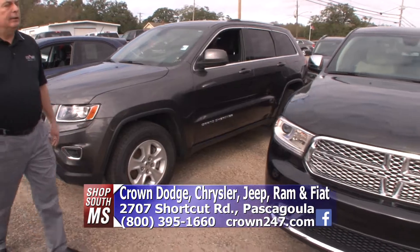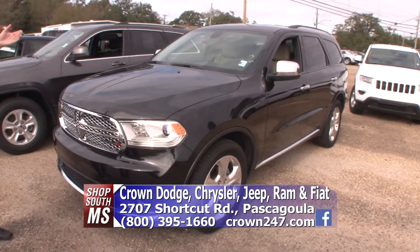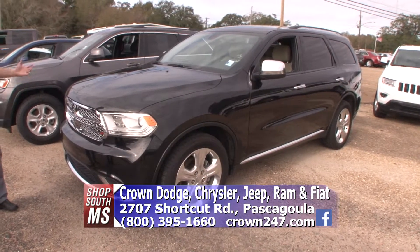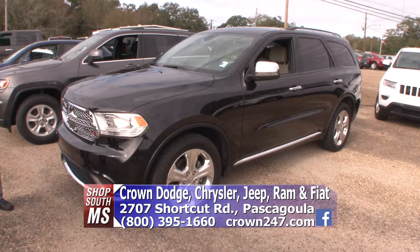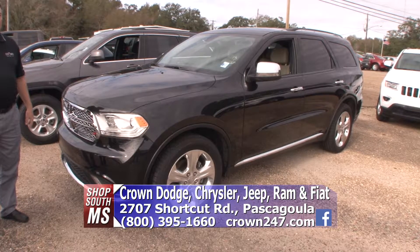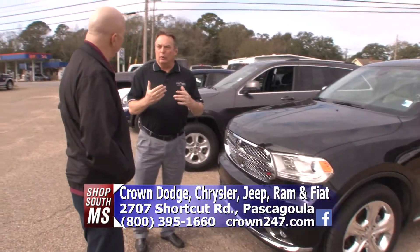Right next to it is a really, really nice 2015 Dodge Durango. It's got third-row seating, seven passenger, leather, loaded up. It's only got 2,000 miles on it. We've actually got a lot of cars like that that we put into service as loaners, and we get them back with only a thousand, a couple thousand miles on them — but you'd save a lot of money, and it's got full warranty on it. It's like a brand new car. Go to crown247.com or come to Pascagoula.